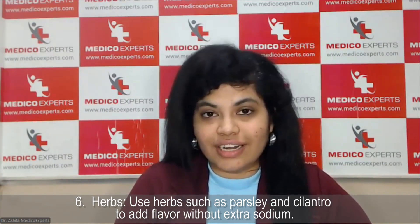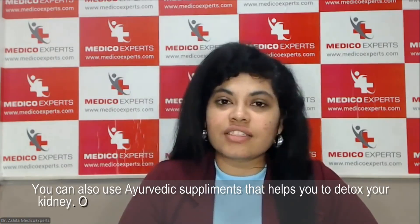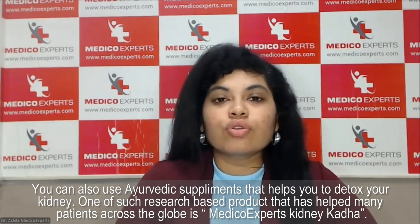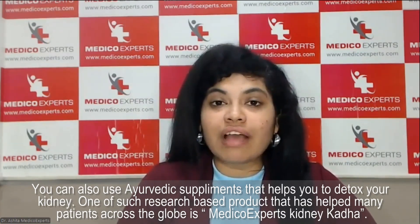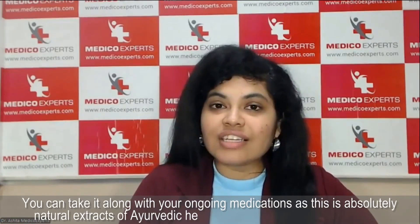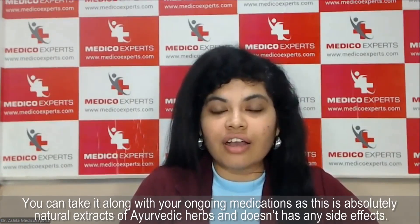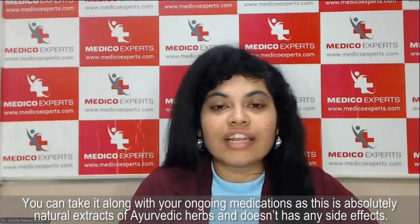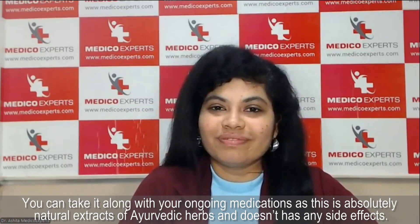Other than these six categories, there are also many Ayurvedic supplements which have been seen to help patients. One such supplement that has helped many patients all over the globe is Kidney Kada. If you want to know more or purchase it, the link will be given in the description. You can take it with your ongoing medications as it is a research-based Ayurvedic herbal formulation with no side effects.